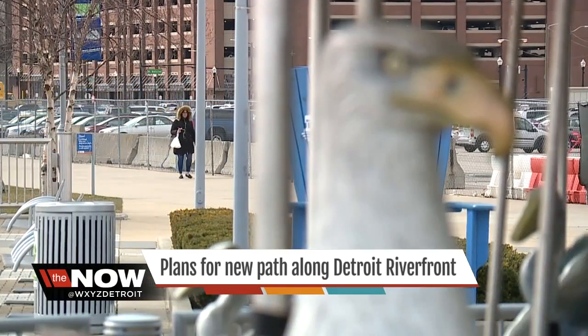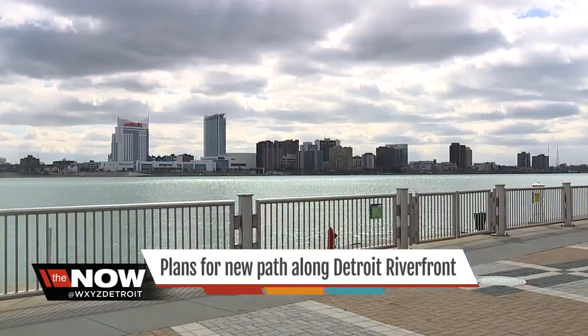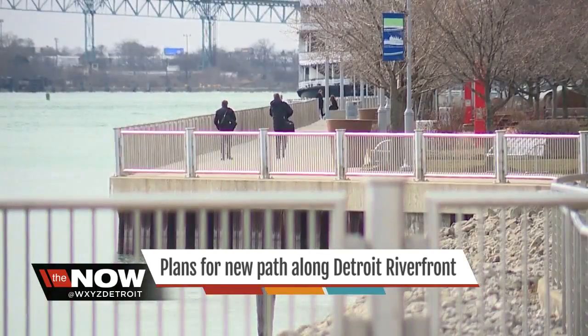With the announcement of a bike and pedestrian pathway on the future Gordie Howe International Bridge, you can expect lots of folks wanting to visit this area. The riverfront belongs to everyone and should be that accessible place where everyone feels welcome all the time.